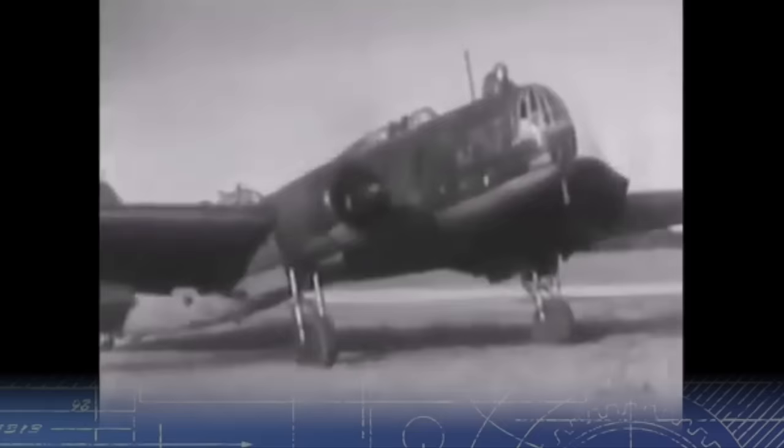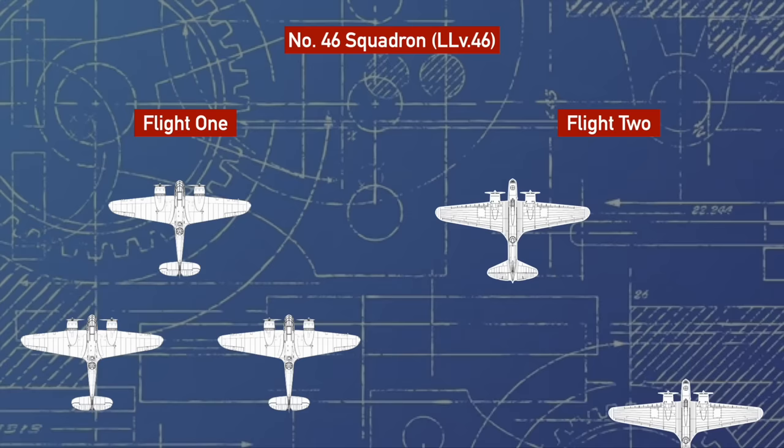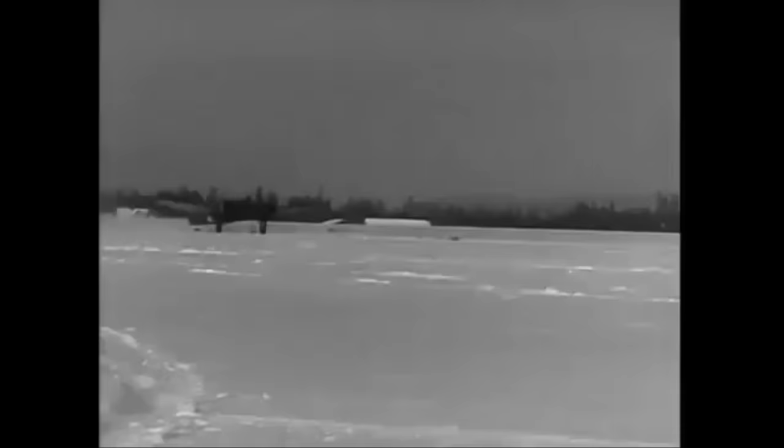By the time the Continuation War broke out in June 1941, Squadron 46 was split into two flights: the first made up of three Bristol Blenheims, and the second with four DB-3s. The outbreak of the war brought about extra responsibilities for the squadron, which had up until that point been using the aircraft as bomber trainers. The squadron would now begin reconnaissance missions and begin preparations to carry out bombing missions in the Aunus Isthmus and the Gulf of Finland.